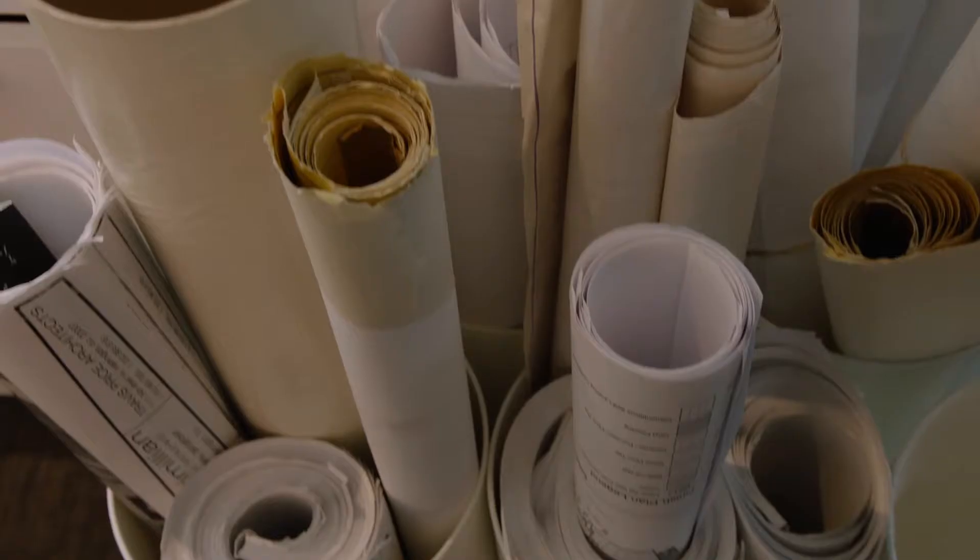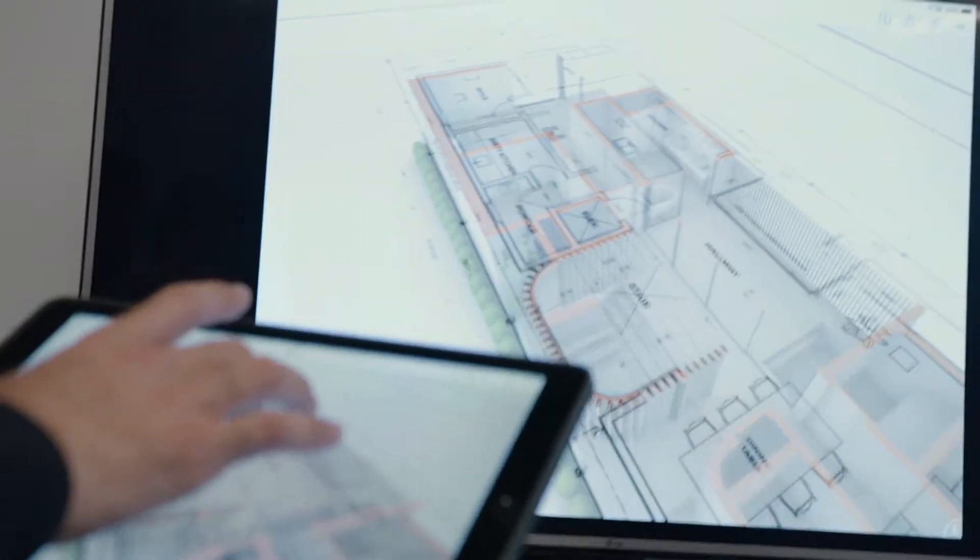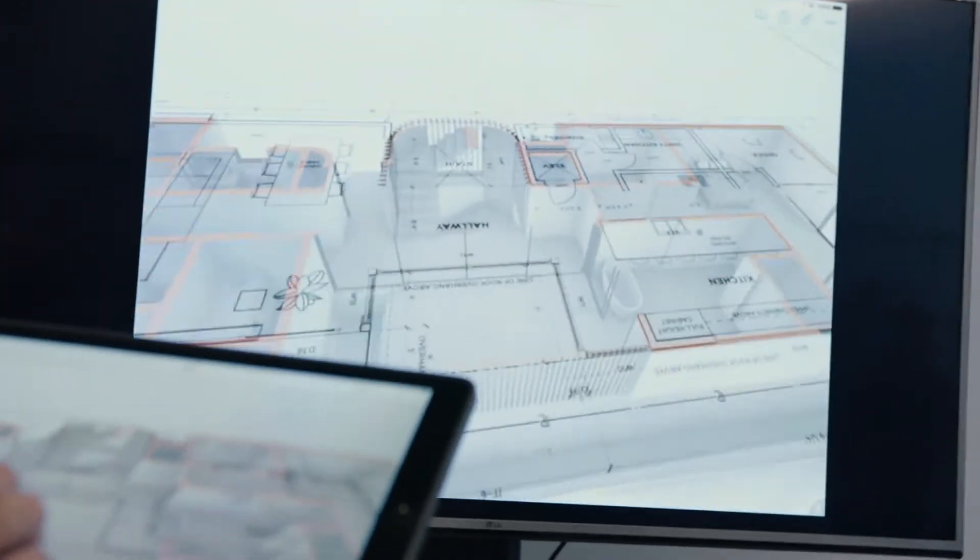I was sitting in a Graphisoft convention in San Diego when they unveiled it and I could not believe it. They literally brought a giant roll of drawings and said this is option A, and they brought out the iPad and said this is option B. And they started spinning the 3D model and flipping through plans. There was just nothing else like it, and so we knew from day one that's where we wanted to invest.